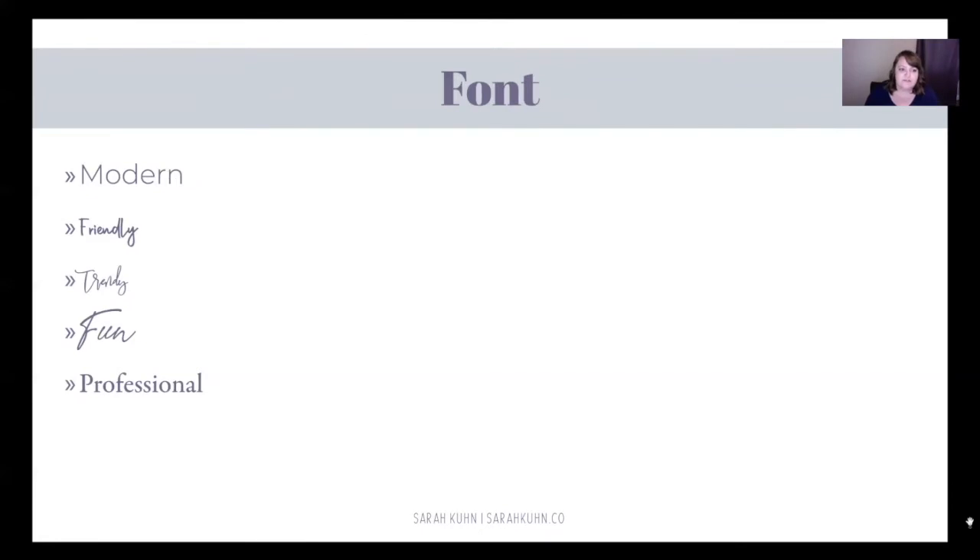I want to give you some examples of different fonts. The top font — the one that says 'modern' — is one I use quite a bit. It's very clean, pretty skinny, and gives you a modern feel. The second one is a handwritten font that feels really friendly. The third one is one I use in my new logo — it's very trendy, you see it a lot on Pinterest. You have to be careful with some of these because they're kind of hard to read. When you're picking a font, especially for your logo, make sure that it's readable — this one is borderline unreadable.